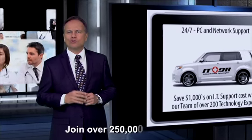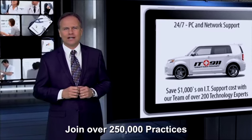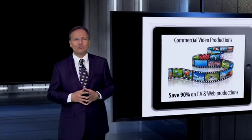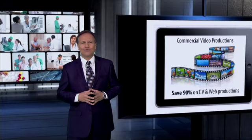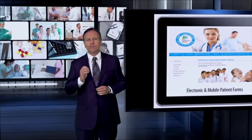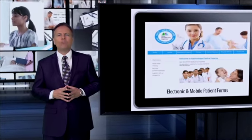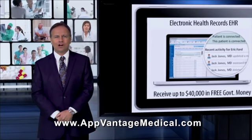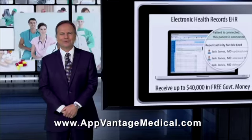We invite you to join over 250,000 practices that are expected to deploy some form of an AMG Gateway solution in the next few years. Please take advantage of our limited-time free consultation to find out how you can benefit from the coming millions of new Obamacare patients. Visit us today at AppVantageMedical.com for more information. Thank you.